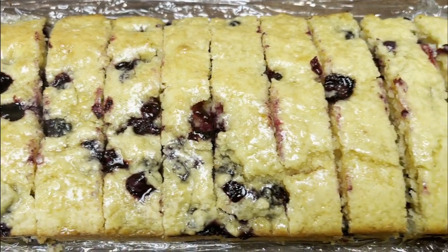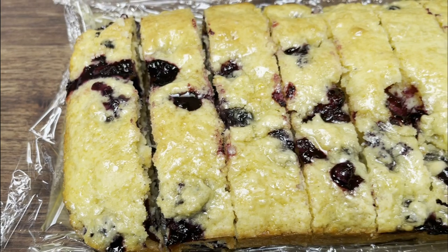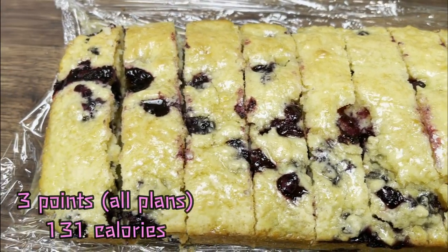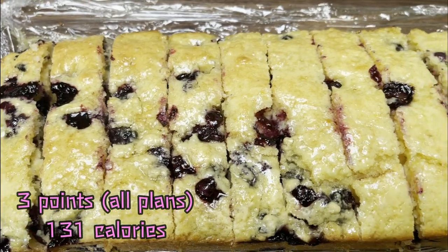I cut it into 10 slices — the recipe makes 10 slices. This seriously looks bakery incredible. And each slice is only three points. Can you even believe it? Three points for a slice of lemon blueberry glazed bread.